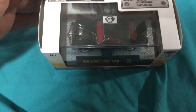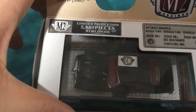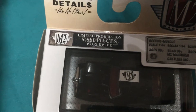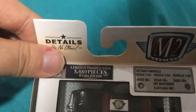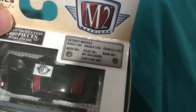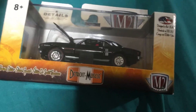Welcome back, we have an M2 machine. Just before we look at the car, there is limited production of five thousand eight hundred and eighty of these worldwide — details like no other. M2 Machines Detroit Muscle.